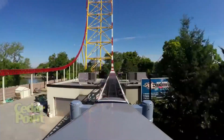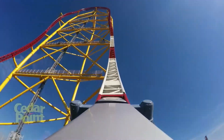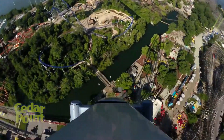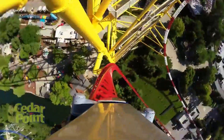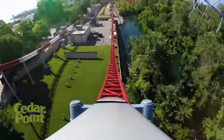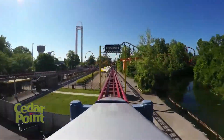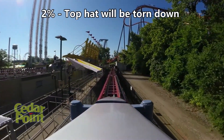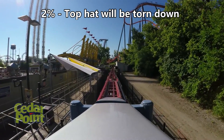This would be very expensive and tedious — we're likely talking millions of dollars. That, plus the top hat is such a huge part of the Cedar Point skyline; I doubt they would take it down. If the structure is still in great shape, it doesn't make sense to remove it, especially if they can repurpose and reuse it. That being said, it's still a very small possibility, so I give this a 2% chance of occurring that they do tear down the top hat.